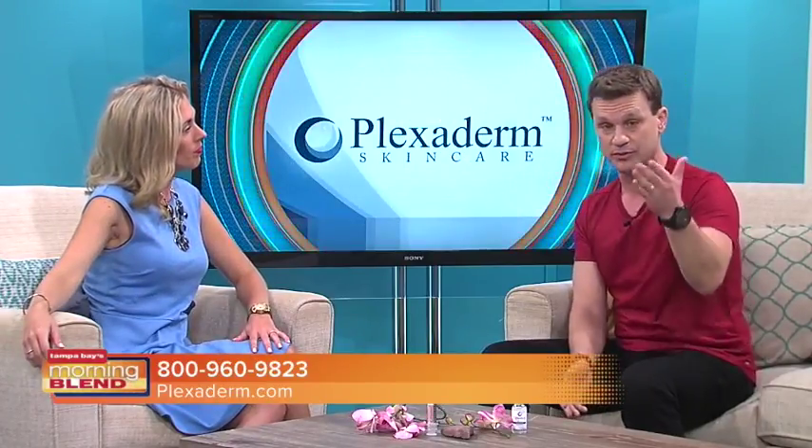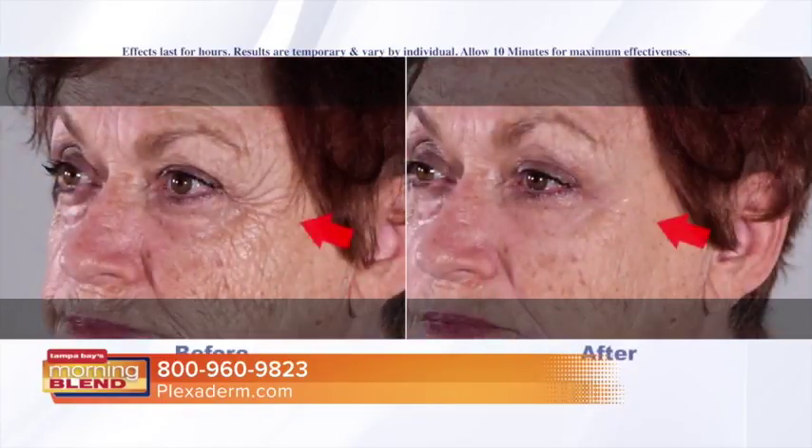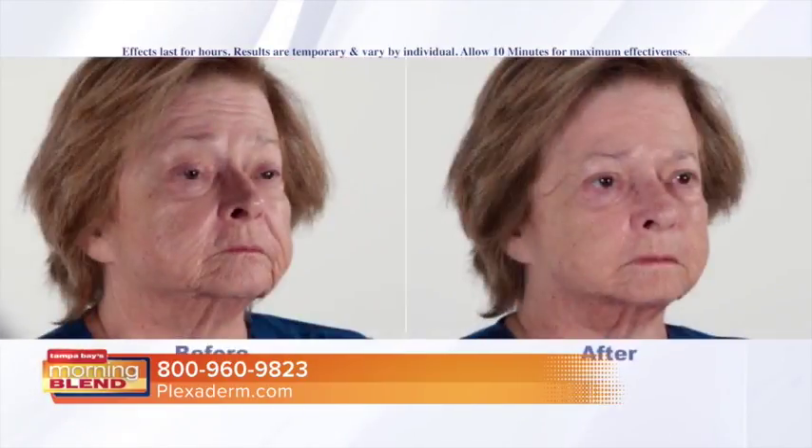It's working on all problem areas of the face. You'll see from the before and afters I brought — not just the under-eye bags, but the forehead lines, the crow's feet, those laugh lines around your mouth, and that loose skin you can get under your neck, Natalie, with the normal signs of aging or maybe someone who's lost a lot of weight. The transformations are remarkable.